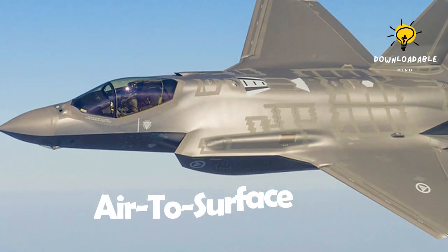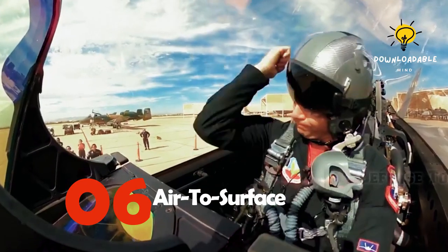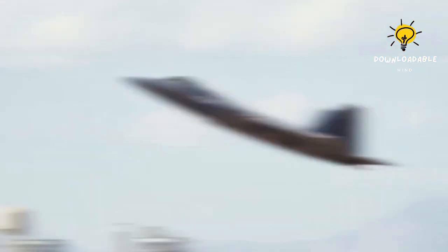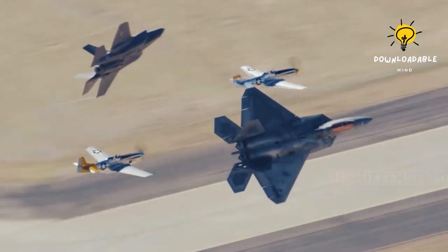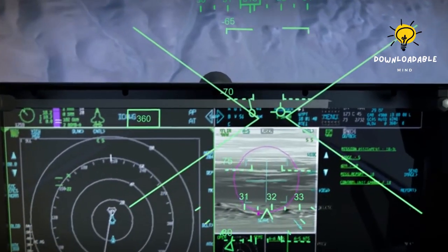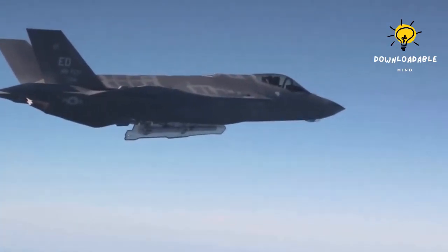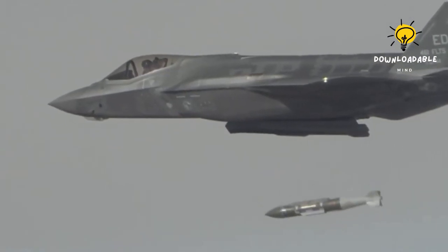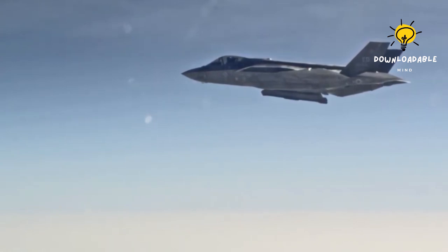Number 6: Air-to-Surface. Thanks to its stealth technology that makes it difficult to detect, the jet is capable of penetrating areas with defense systems undetected. Equipped with active electronically scanned array radar technology and capable of carrying heavy weaponry, the aircraft can take out targets at long ranges without being tracked. By leading the way into the battle space, the jet clears the path for coalition forces to operate safely.